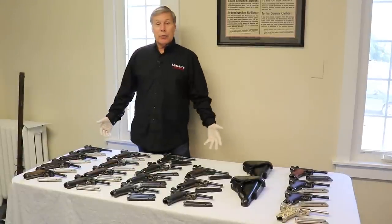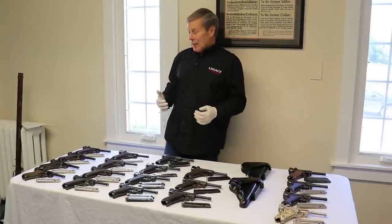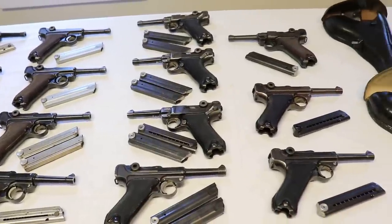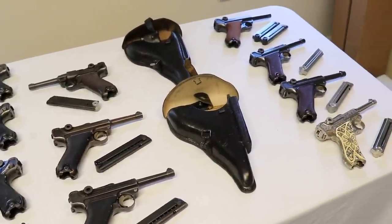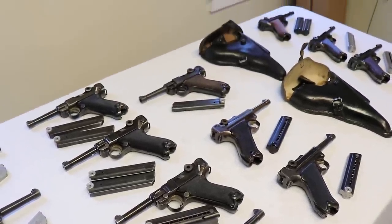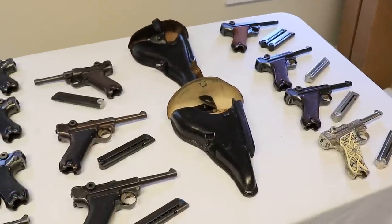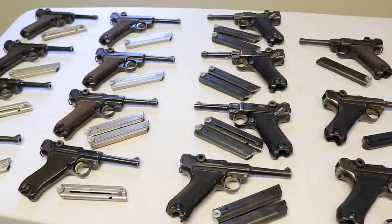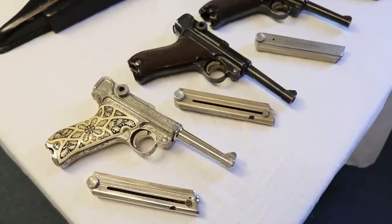Welcome to one of our educational videos, and today is going to be epic. This is amazing in that I have every Krieghoff Luger variation from 1935 to 1945, along with some commercials. I don't think ever in history — and please correct me if I'm wrong — has anyone had all the variations in one room at one time.